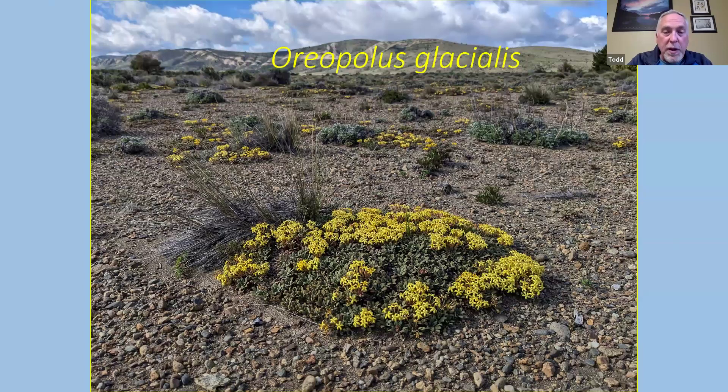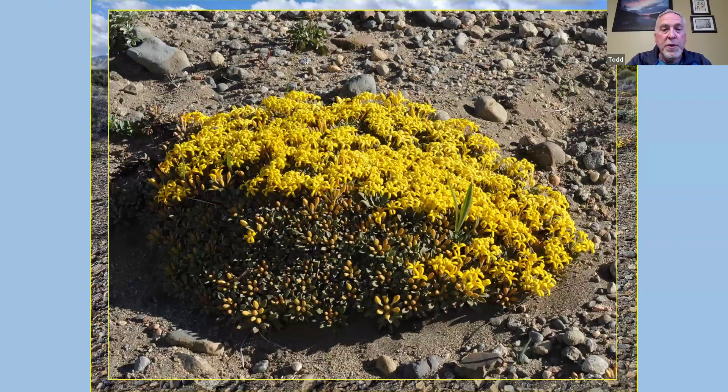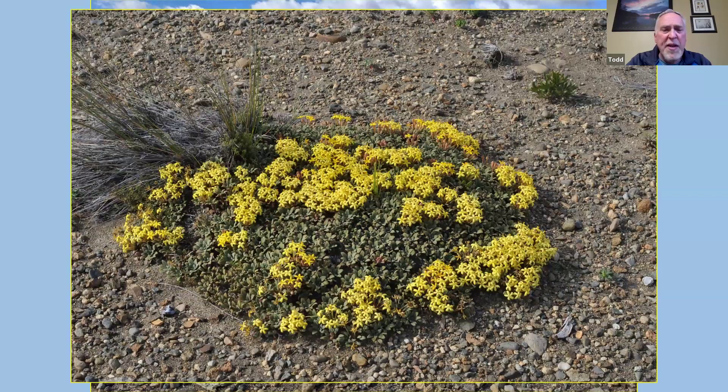More colorful in this area, especially around Bariloche Airport, was Oriopolis glacialis. We saw this plant up in the mountains as well, but up there it was just barely starting to come into bloom, whereas down in the steppe — probably two or three weeks ahead — it was in full bloom. You can see in the background all the little patches of yellow. Up close: little clusters of yellow star-shaped flowers, nearly stemless, just held barely above the leaves. We saw this plant almost every day — it's one of the ubiquitous plants throughout this part of Patagonia.